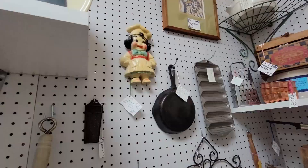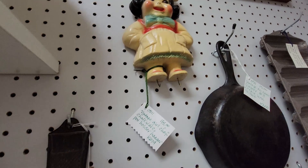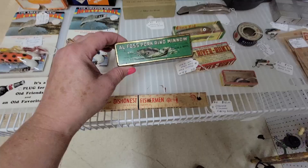Just look at how adorable she is. Doesn't she remind you of Darla from Our Gang? She's so cute. She's a little chalkware chef. She's $45. She has her little hangers, but she's in excellent condition. You're adorable, girl.